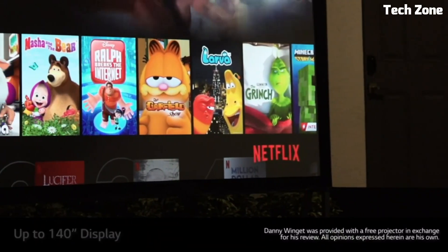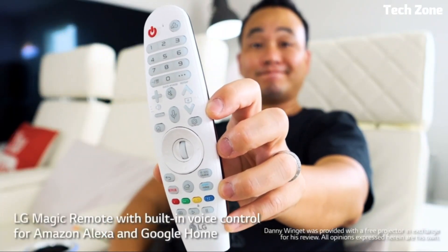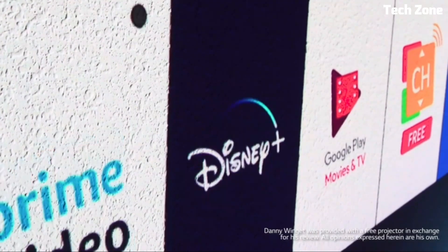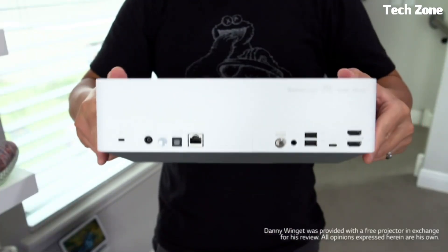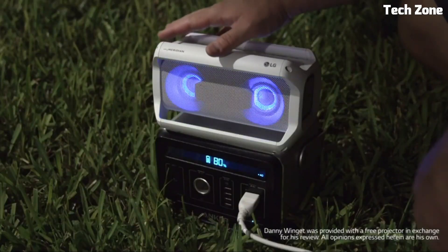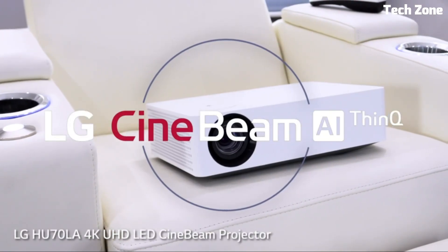Number one: the LG CineBeam UHD 4K Projector HU70LA redefines home cinema. With 4K UHD resolution it offers stunning clarity. Its compact design and easy installation fit any space. With 1500 ANSI lumens brightness, HDR10 support for lifelike colors and contrasts, wireless connectivity, and built-in apps for seamless streaming, the LG CineBeam HU70LA brings the theater experience to your home, making every moment a cinematic adventure.